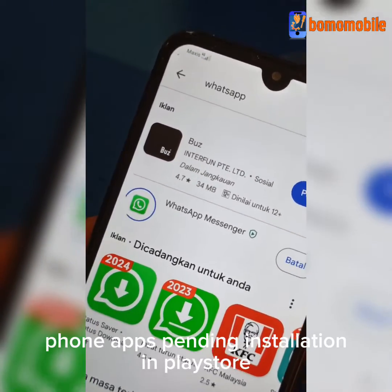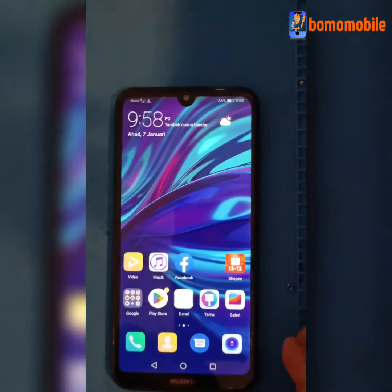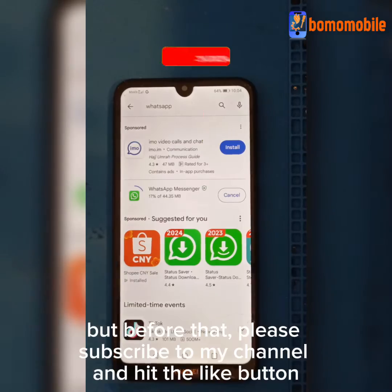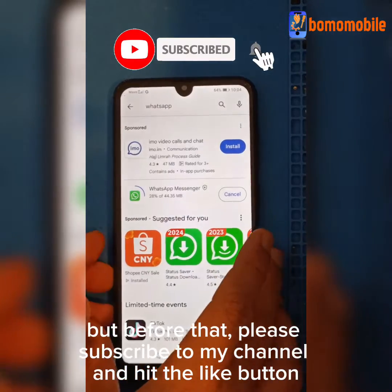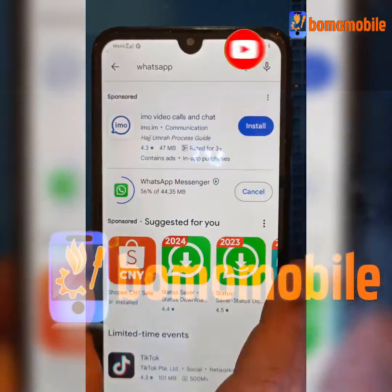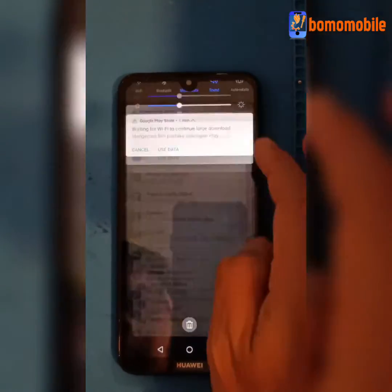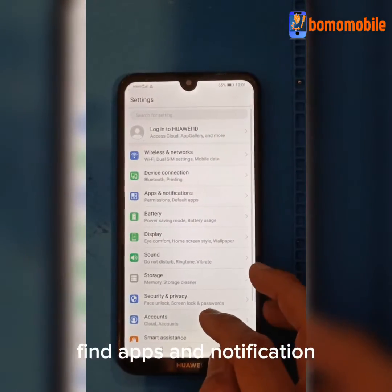Phone apps pending installation in Play Store? Let's fix this. But before that, please subscribe to my channel and hit the like button. Go to Settings, find Apps and Notifications.